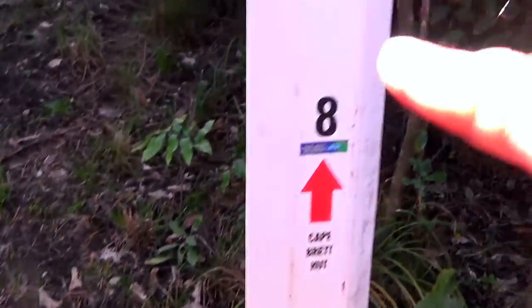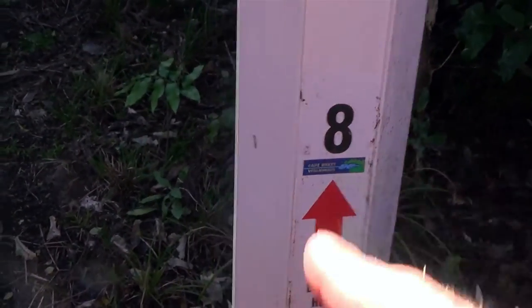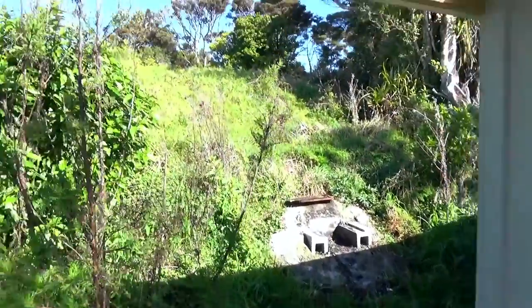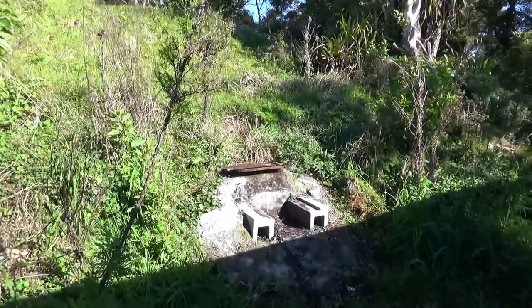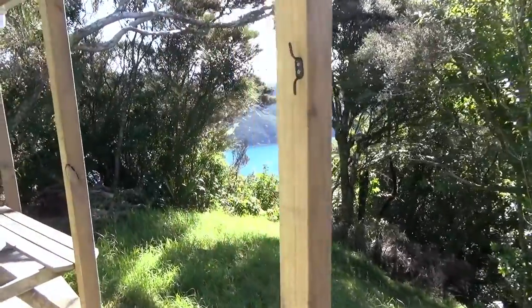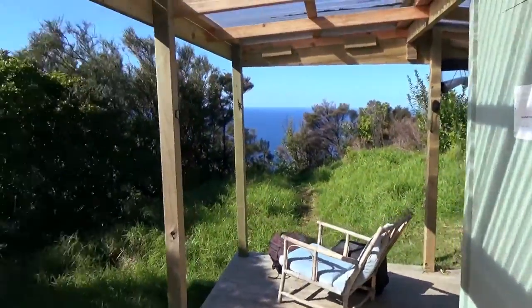If these are kilometer markers — which I have a feeling they are — that's 8k, which means we're halfway. Check this hut out, guys — we're in the absolute middle of nowhere. According to the sign there's some water down there. It's absolutely beautiful, a pearler of a day. I'm a little bit ahead of Steve so I'm going to have a little fly with the drone here and just wait for him.